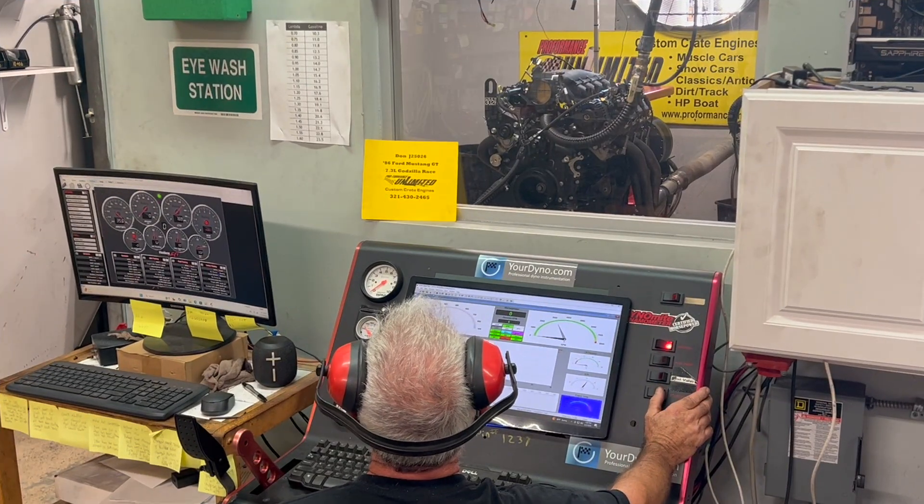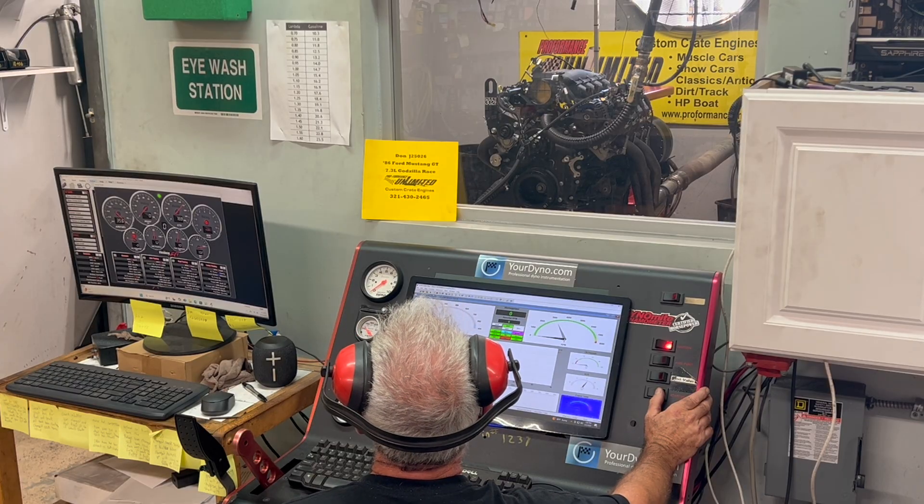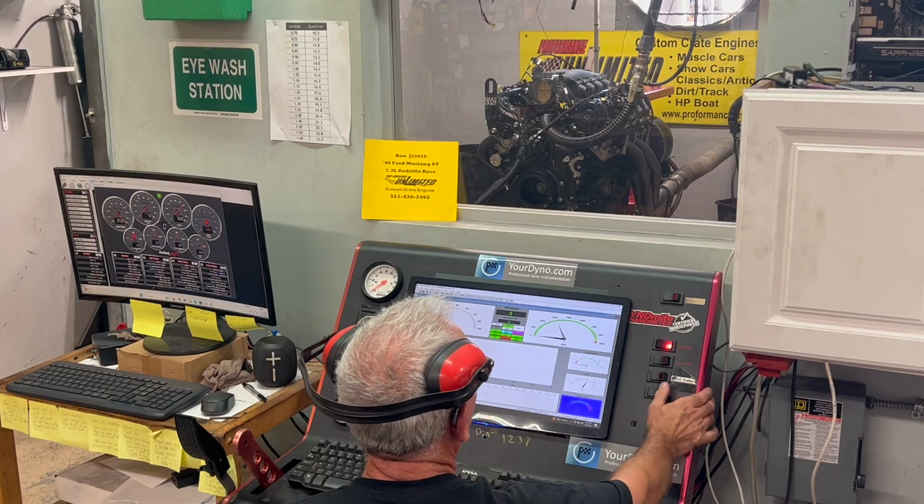Don, I've got your '86 Ford Mustang GT engine here. This is a 675 horsepower engine with our 7.3 Godzilla. We're going to fire it up and give you a run demo. We're going to pull up to 6500.